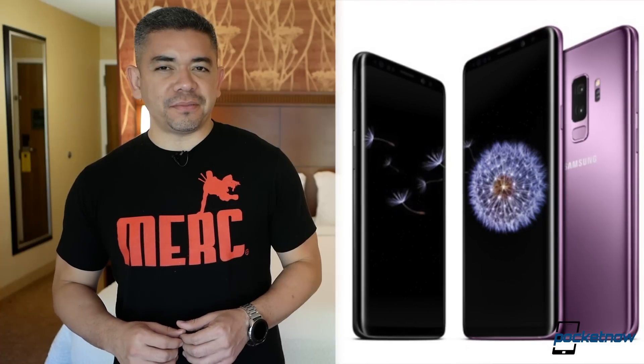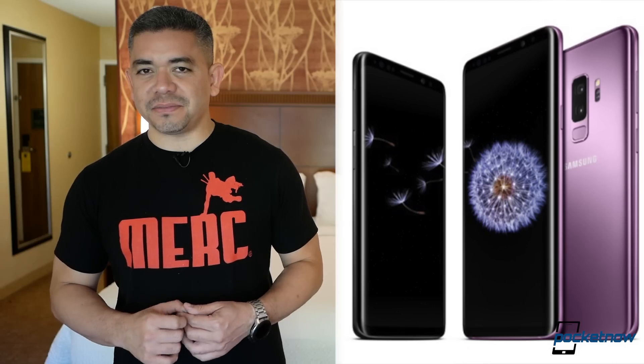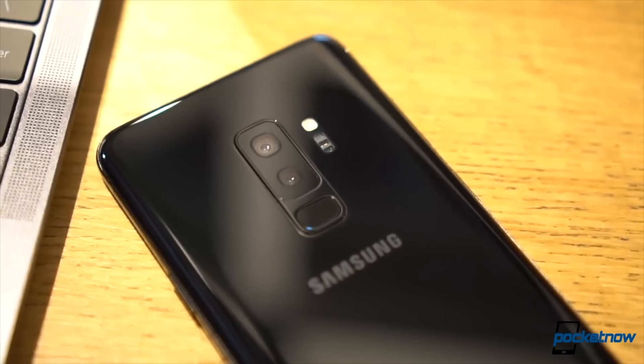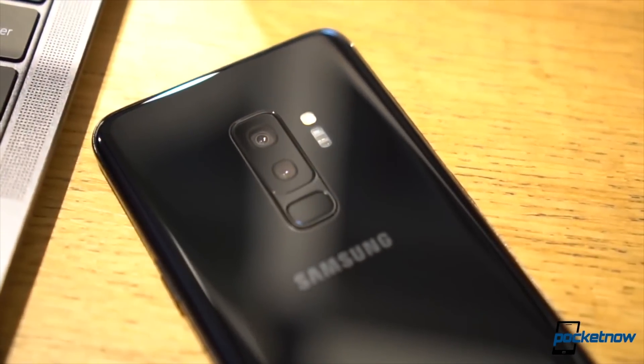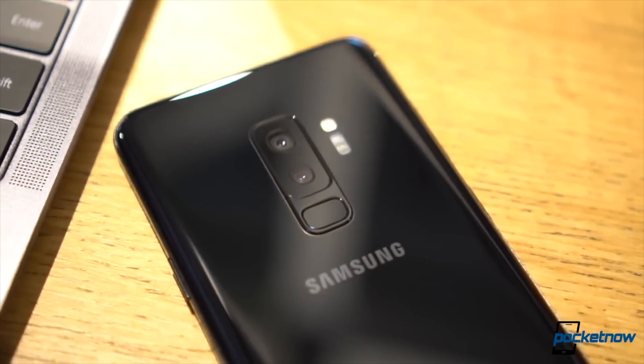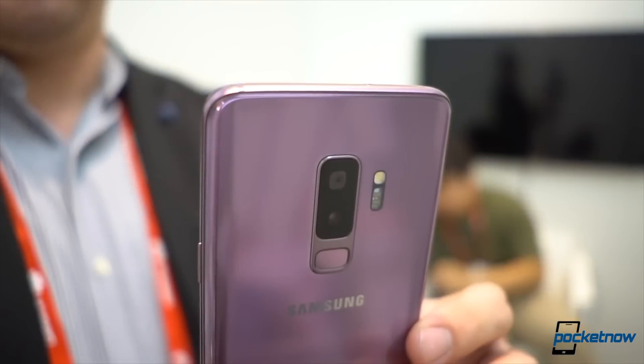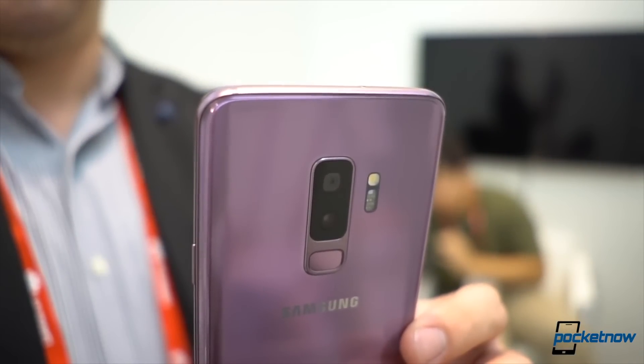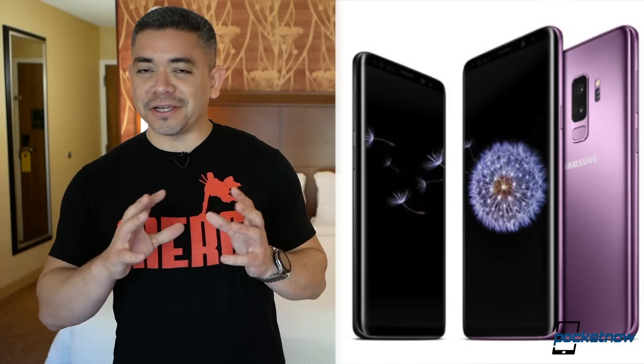The official news today begin with deals. Pretty much every single retailer is currently offering the Samsung Galaxy S9 Duo — meaning the plus and the regular — for a starting price that's crazy, starting at $629, depending on the variant that you're looking for. You can learn more about the deals in the description.